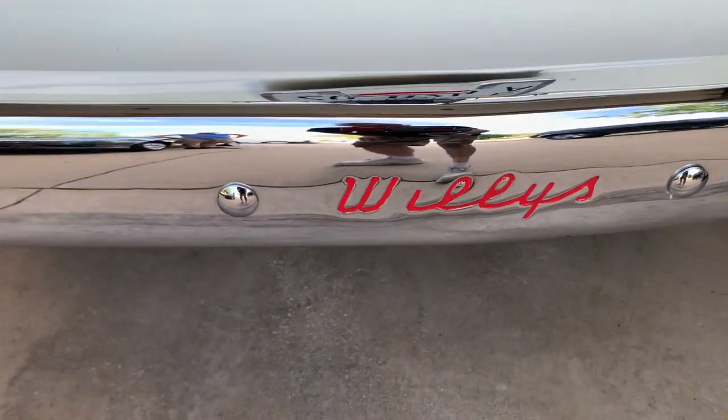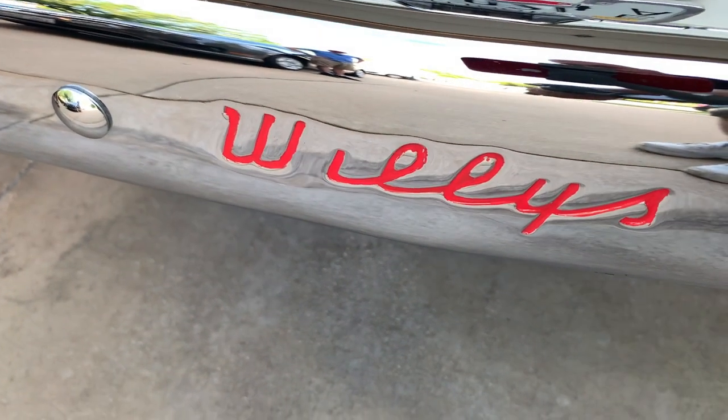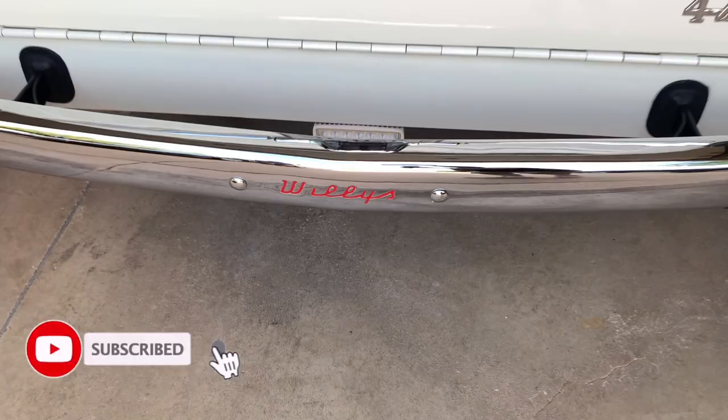Hey guys, welcome back to After the Smoke Clears. This week we got to interview a cool guy named Jim. Jim has a 1961 Willys wagon, and I'm telling you, it is awesome. You're not gonna want to miss it, so stick around.